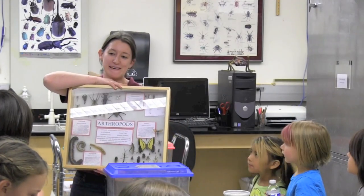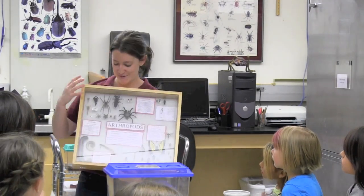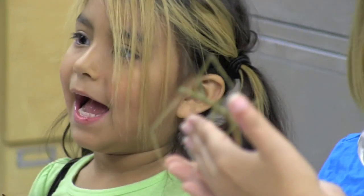We have four different types of arthropods that we study here in the arthropod museum. This one looks different from the first one, right?